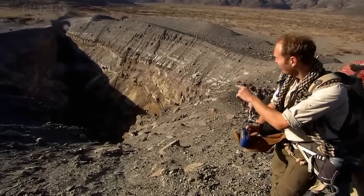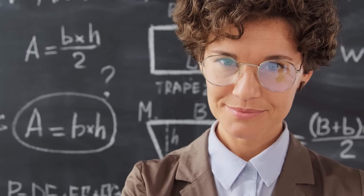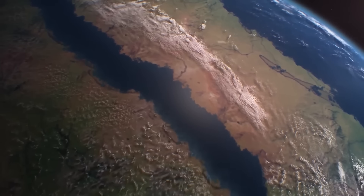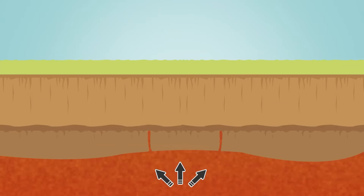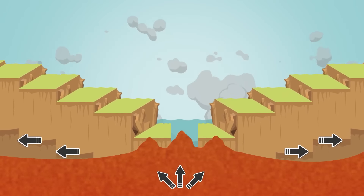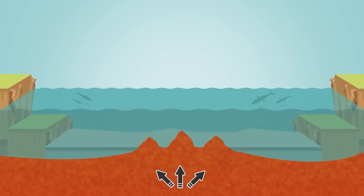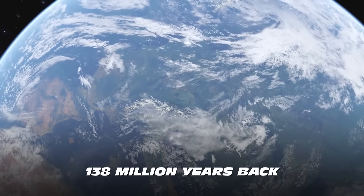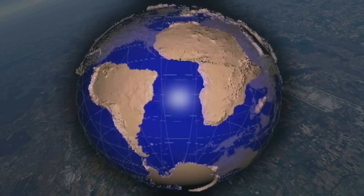To grasp the formidable truth about this occurrence, first we need to understand how and why Africa is splitting in two. The phenomenon responsible for tearing apart the continent is called rifting — it is when a single tectonic plate rips apart into two or more tectonic plates, separated by divergent plate boundaries. This phenomenon can be dated at least 138 million years back, when South America and Africa were divided into different continents.